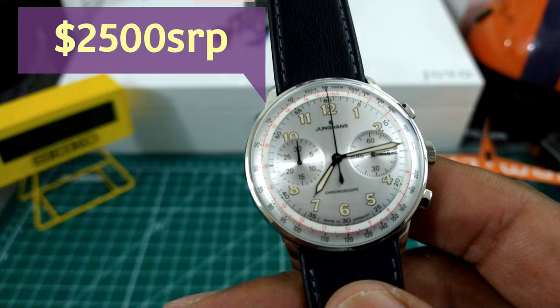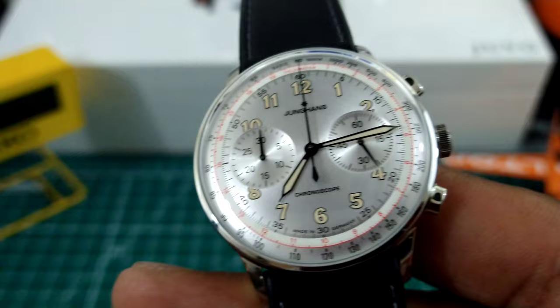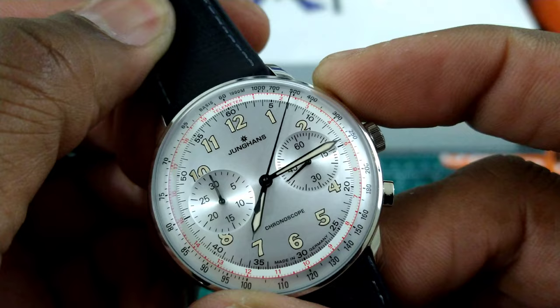This watch has a dual scale: one for the tachymeter and the other for the telemeter. The telemeter is used to measure sound — so if you hear something like an ordinance go off, you start the chronograph, and when you hear it land or explode, it tells you how far away it was.